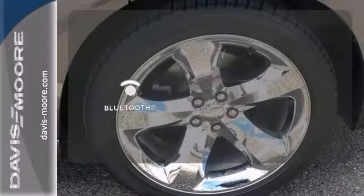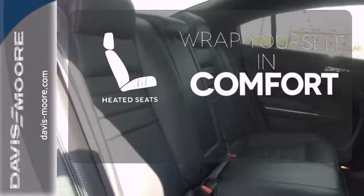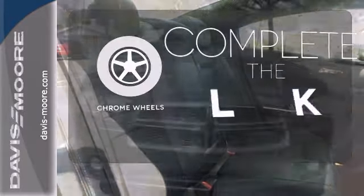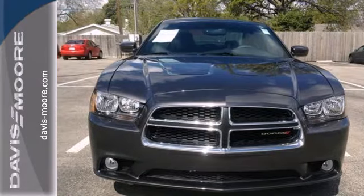Bluetooth wireless technology keeps you in command and in touch. Warm off the chills with the heated seats. Head to toe, your look is complete with chrome wheels. It makes other full-size sedans feel lacking.